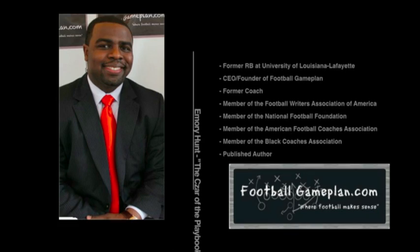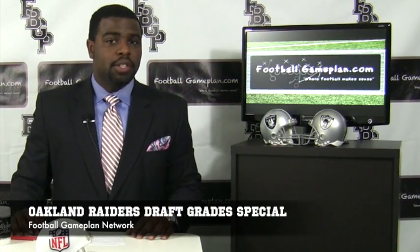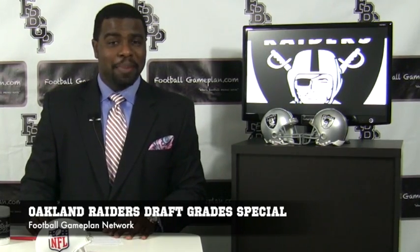Welcome to footballgameplan.com where football makes sense. I'm Emery Hunt, the czar of the playbook, bringing you our 2012 NFL Draft Grade Special. We're looking at the Oakland Raiders. Let's go back and look at their draft selections to see how well they did this past April.